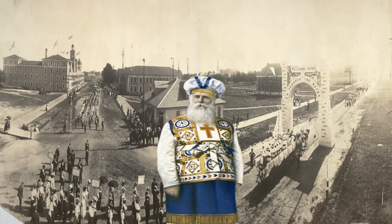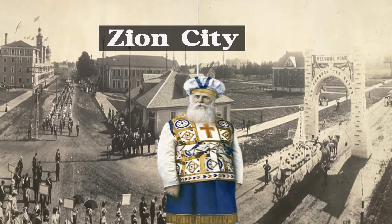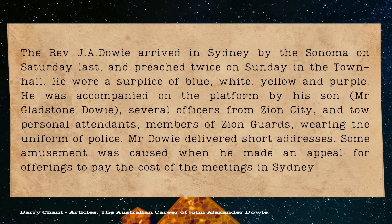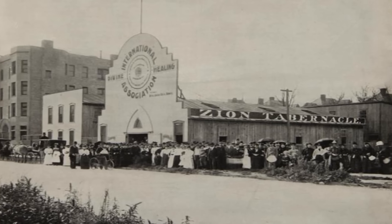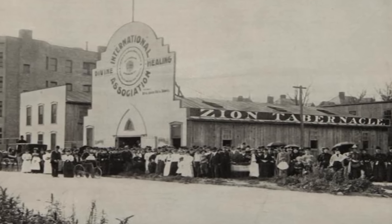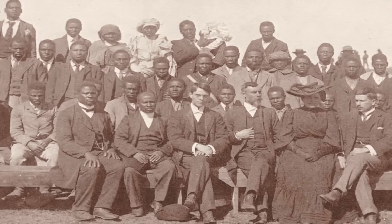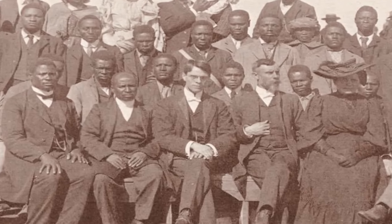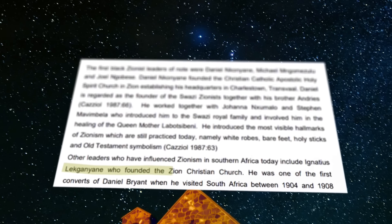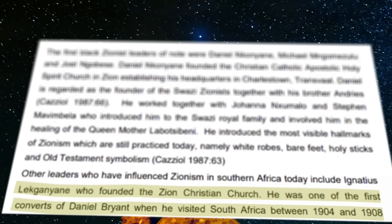Between 1899 and 1901, Dowie acquired private land in Chicago and built what he called Zion City. During church services, Dowie's church members called the Zion Guards would wear police uniforms. Dowie was highly ambitious and had plans to open similar Zion cities throughout the world, sending missionaries to China, Japan, Mexico, India, Australia, and New Zealand. But it was the South African Zion City in Johannesburg that became the most successful. This is also why Lekanyani was converted into Zionism by Daniel Bryant, Dowie's missionary in charge of the South African Zion City.